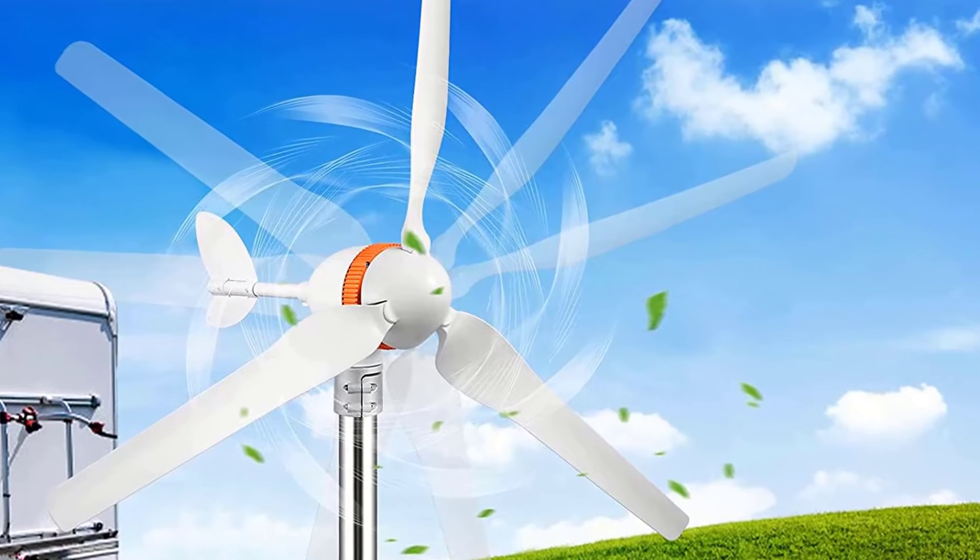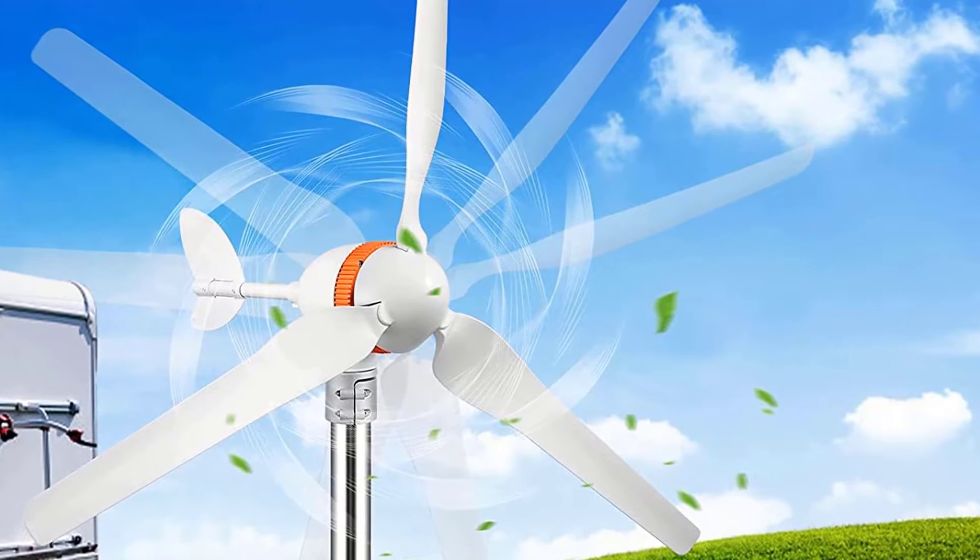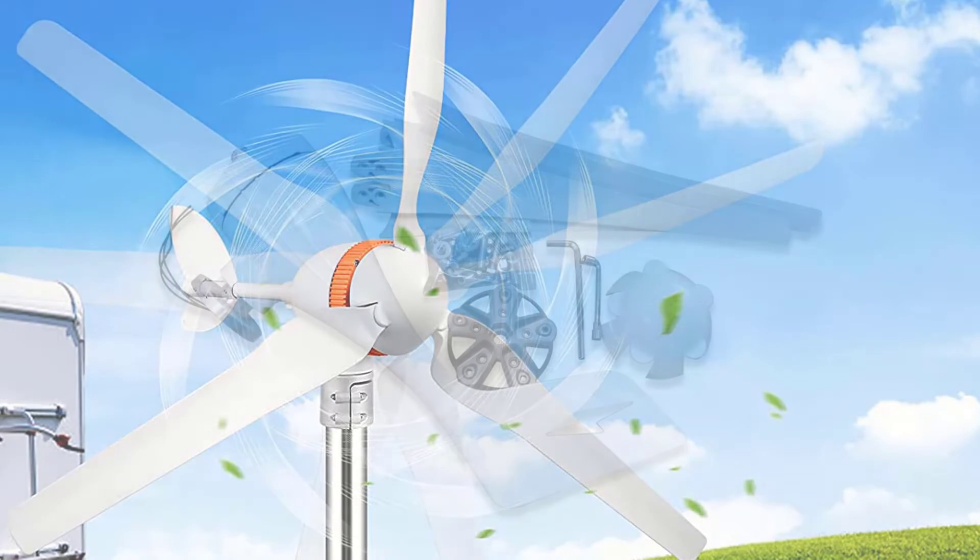Overall, the Vever Wind Turbine is a great choice for anyone looking for an efficient and durable way to generate their own electricity.